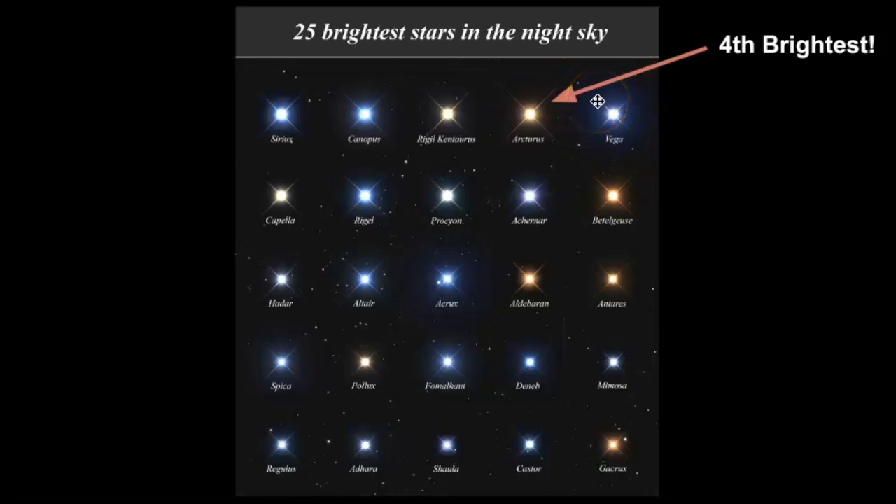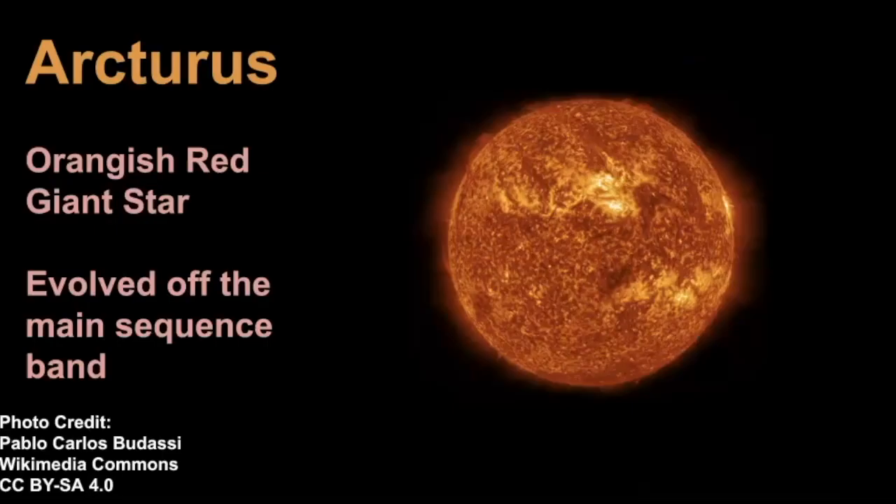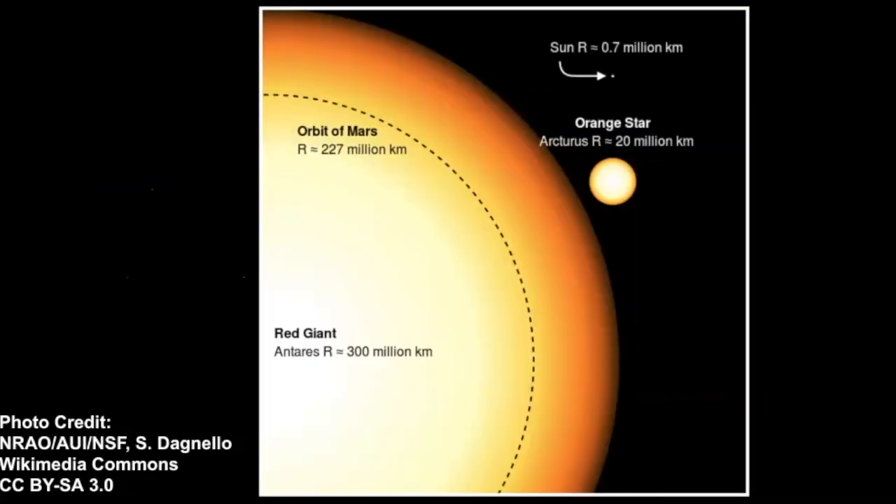One great thing about Arcturus is its color is distinctive — it's an orangish red, it's very bright, and it has evolved off the main sequence band. If we compare sizes, if this little pixel was the sun, this is what Arcturus would be — much larger. But there are other stars out there that are much larger, like Antares. This is showing the comparison between Arcturus and Antares.